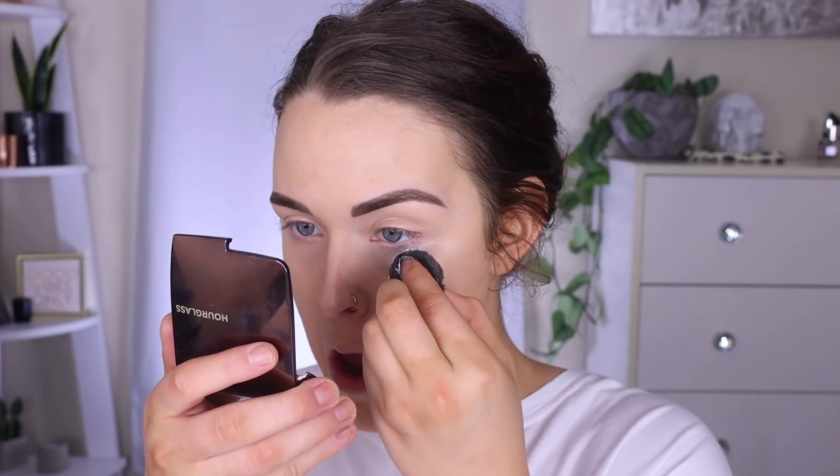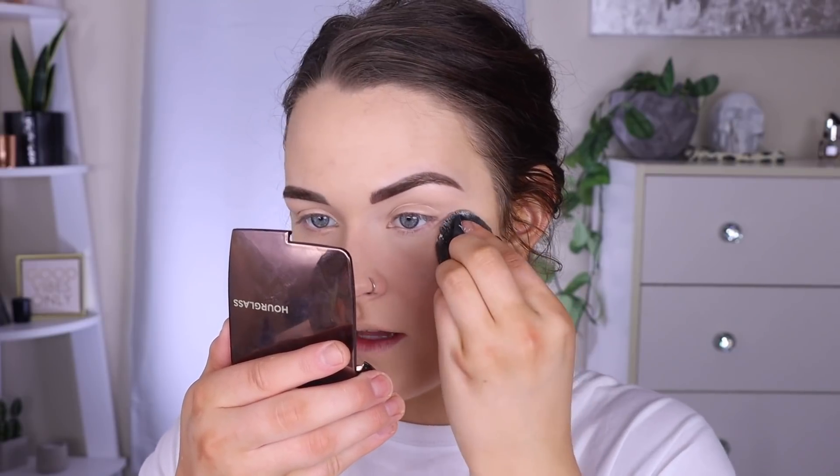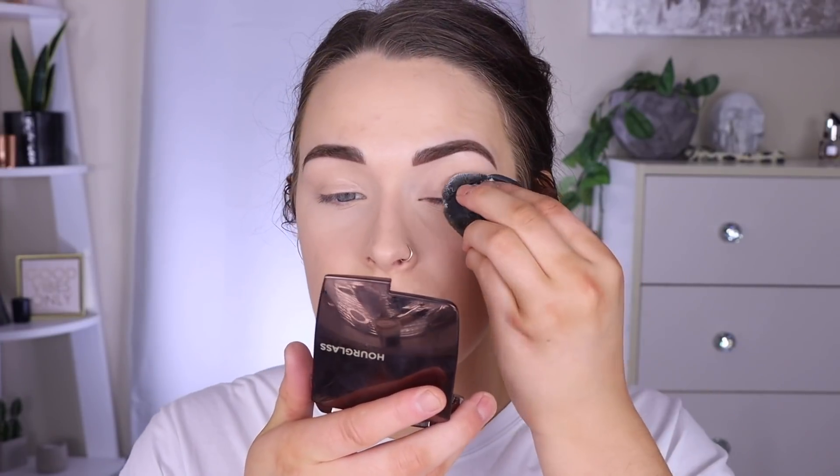I'm gonna set my under eyes with my RCMA powder, and for this I use the baby Blendiful because this one does not shed — at least it hasn't shed on me yet. I take the little butt of the heart, dip it in my powder, and just press on my under eyes. I find this does a really, really good job at setting my concealer in place and it helps me crease less. I'm just really pressing this into my under eyes — it looks so smooth. Then I'll bring some on my lid too, and press a little bit of powder into my pores in the center of my cheek and around my nose.